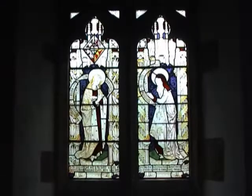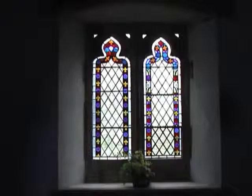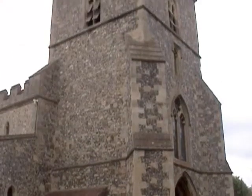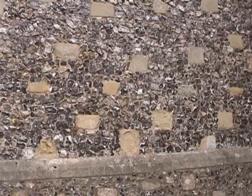Apart from a few pieces high in the east window, all the glass is Victorian or modern. In late Victorian times, the building was comprehensively restored, which no doubt improved its uniformity of style. This, together with the building material and the battlements, reminds me of Tring Parish Church.